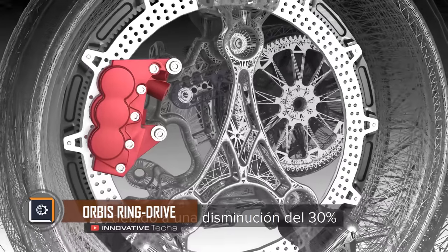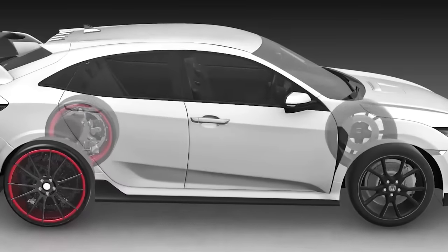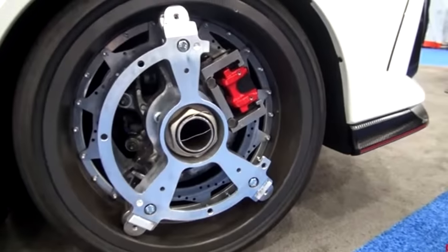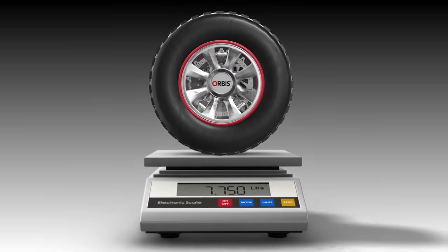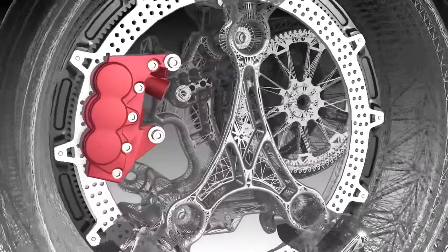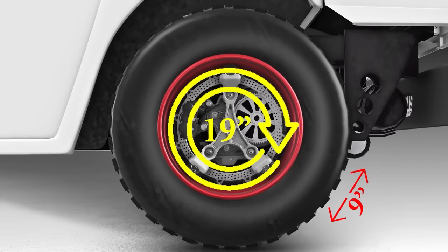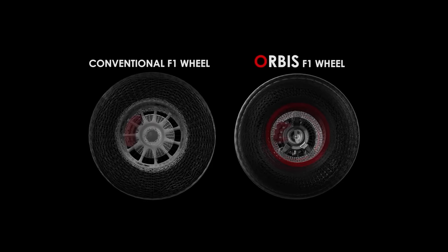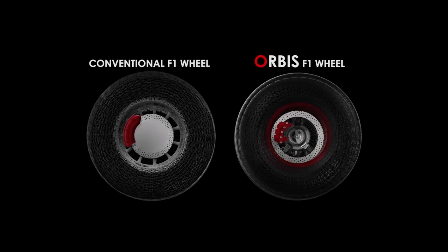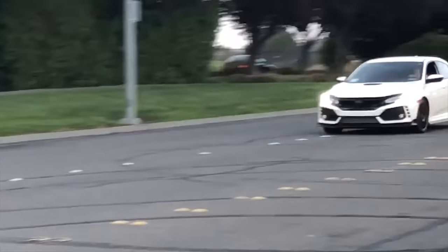Orbis Ring Drive — reinventing the wheel seems pointless, but Orbis doesn't think so. The company has developed an innovative Orbis Ring Drive that can replace almost the entire transmission of a car. The main advantages are reduced vehicle mass, increased maneuverability, and decreased braking distance. The wheel is a planetary gear with a sun gear, where a disc brake, driving pinion, and rotating rim are fixed. The rim diameter is 19 inches and width is 9 inches. The light rim with tire significantly reduces unsprung masses and moment of inertia, braking efficiency was increased by 30 percent, and energy recovery efficiency in a hybrid car was increased by several times.